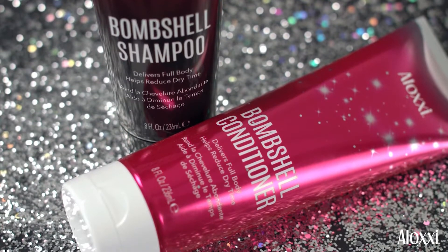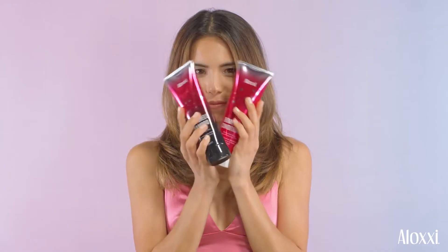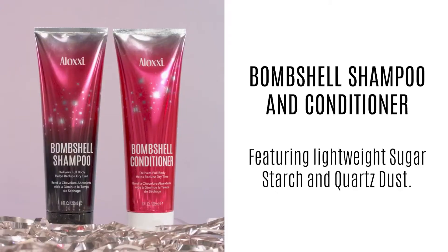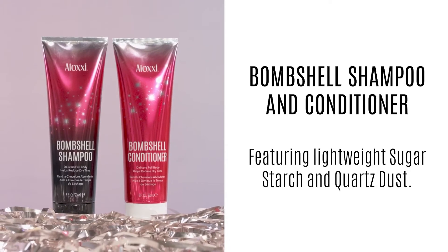Go big, dry fast, shine bright. Aloxi Bombshell Shampoo and Conditioner Duo helps reduce drying time and restores volume for full-bodied style.